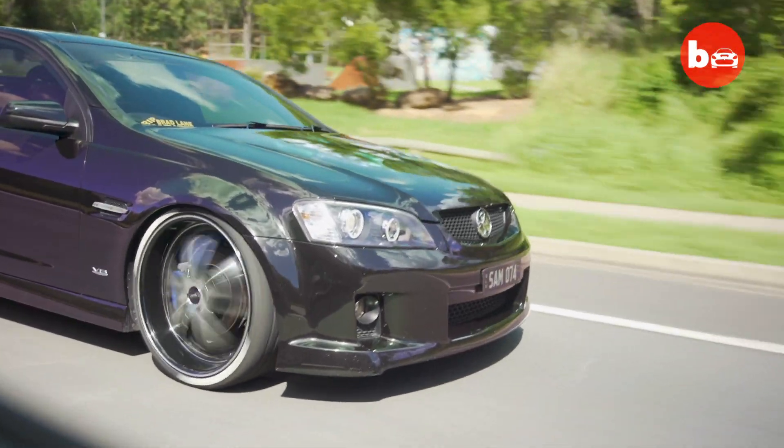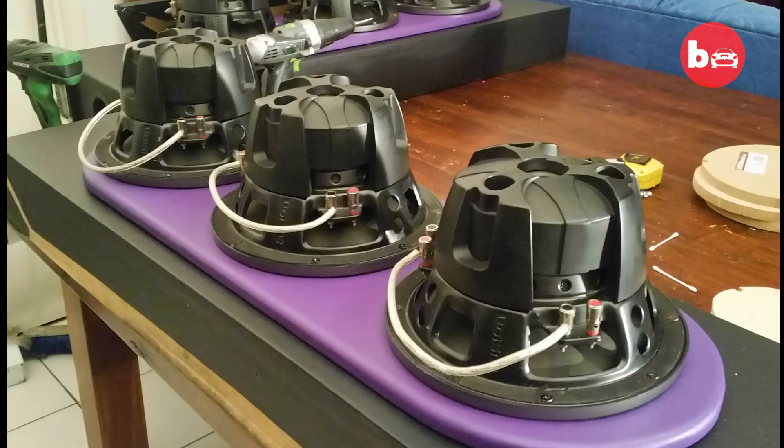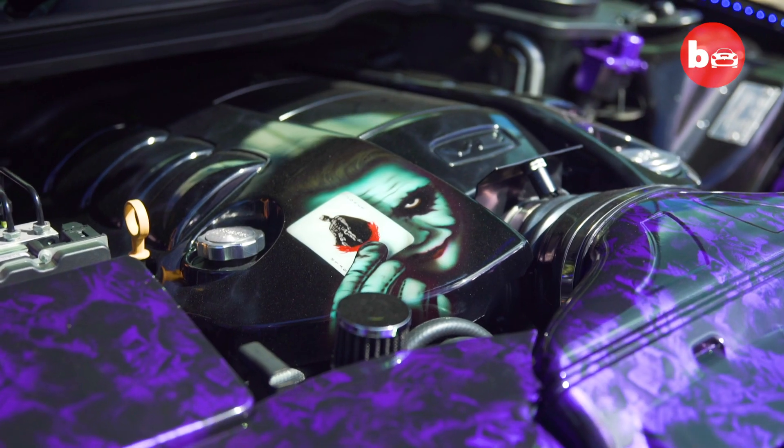Showing how to get over a divorce in style, Samantha Halter has spent the last eight years carefully transforming her utility tray-backed car — or ute for short — into a tribute to Batman's most infamous enemy, the Joker.